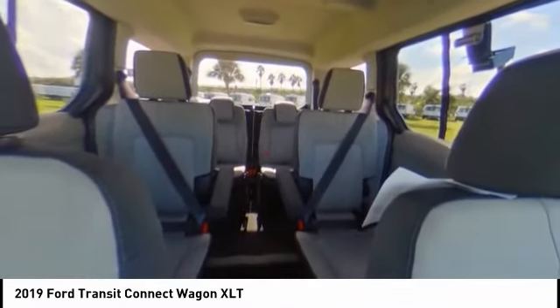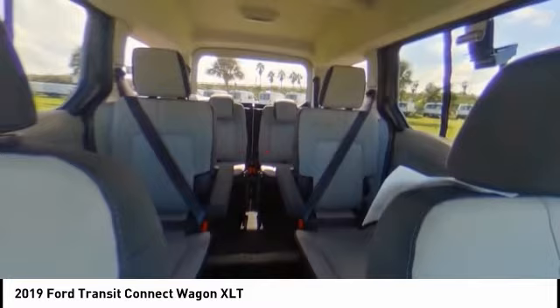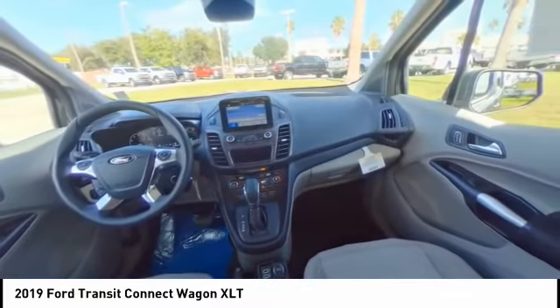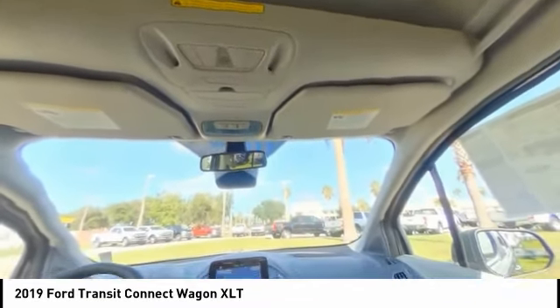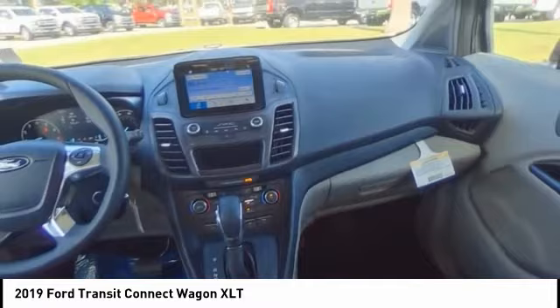This vehicle offers reliability and good looks at a great price. So come in and take a test drive today. And I'll see you next week. Thank you.